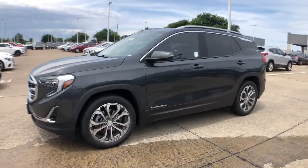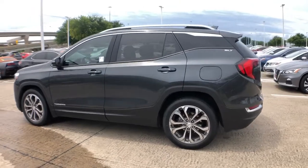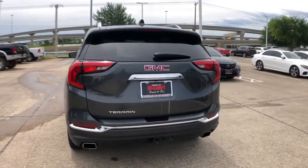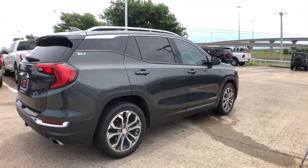You'll have love at first sight with the 2018 GMC Terrain. With less than 40,000 miles on the odometer, this vehicle stands out from the rest. Now is the perfect time to start a fresh new chapter in your traveling life.